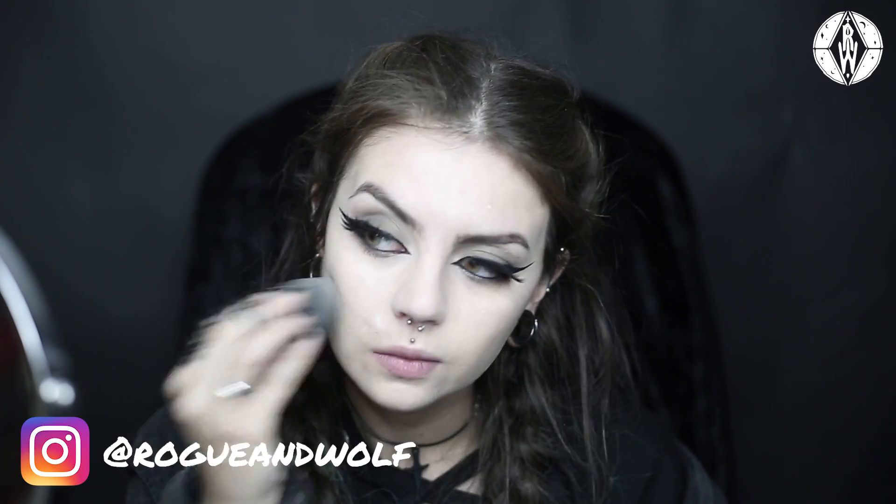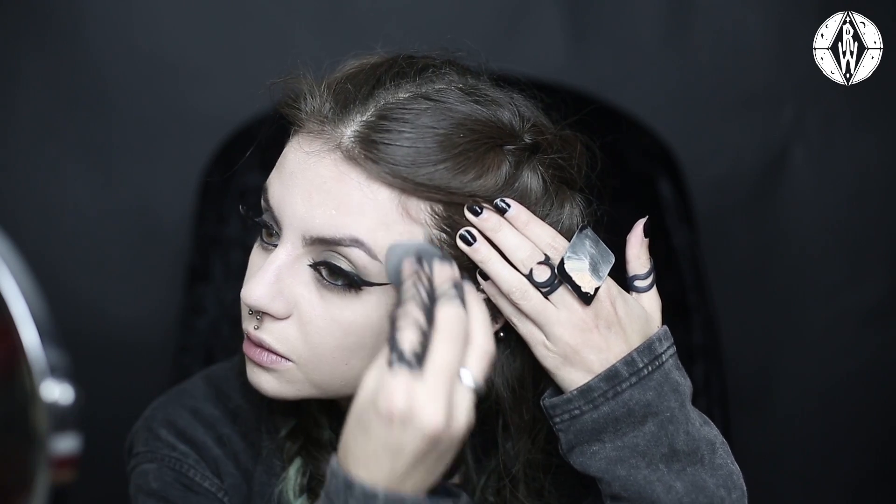Now that the eyes are kind of poorly done, I'm gonna do the rest of the face. Now that the face is done, I'm gonna set it again with the Mystifying Mattifying Translucent Powder from Lunatic Cosmetic Labs.